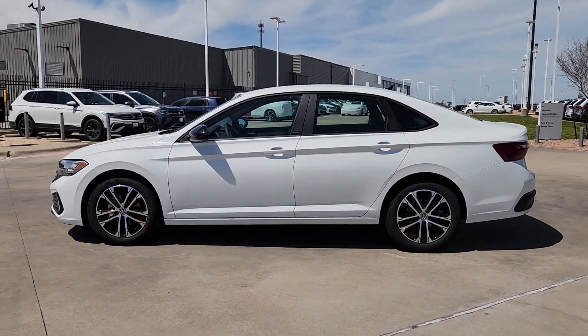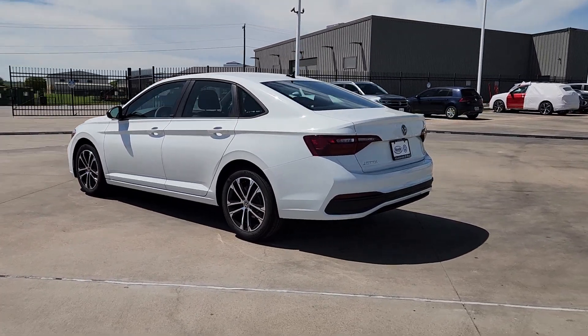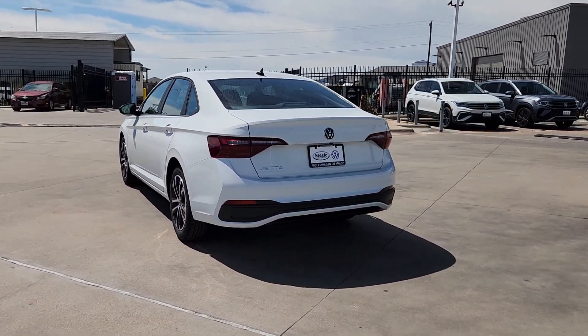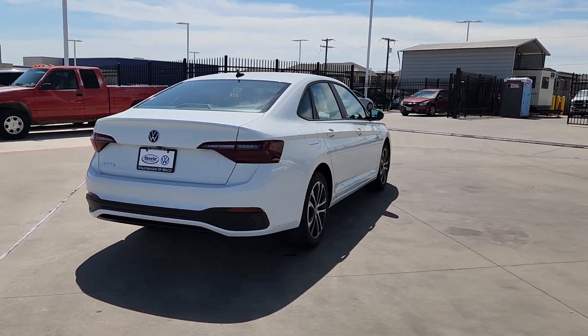You'll have love at first sight with the 2024 Volkswagen Jetta. Make your daily drive the best it can be in this sleek, modern Jetta. You'll love its assertive performance, modern style, and connected tech.